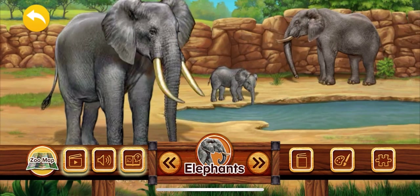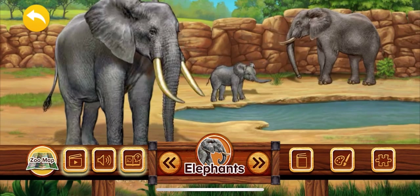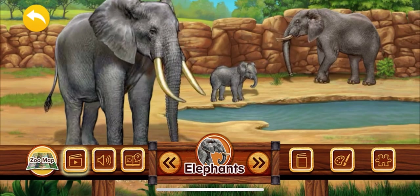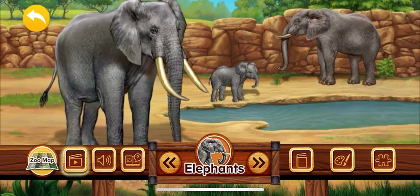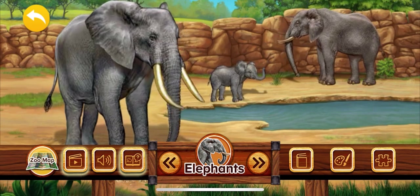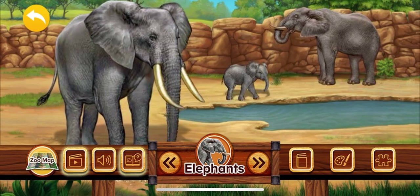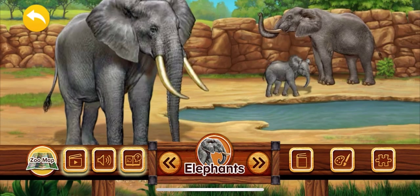Elephants are the largest land animals on earth and weigh more than a large truck. An elephant's trunk is actually part of its nose. They use their trunks to pick up food or water and put it into their mouths, or to spray themselves with water.